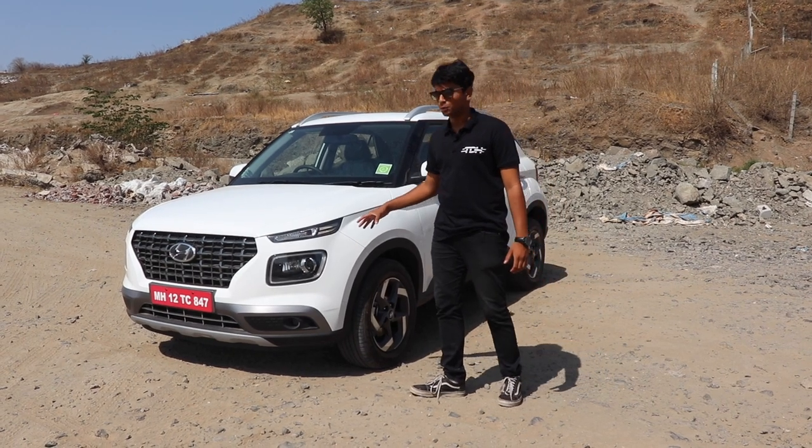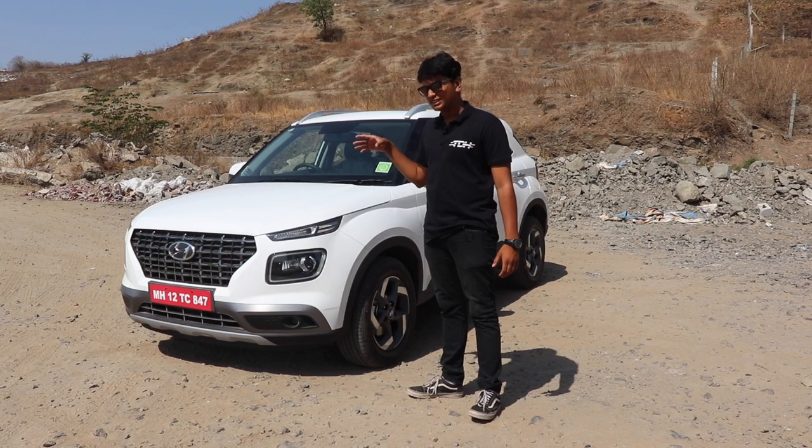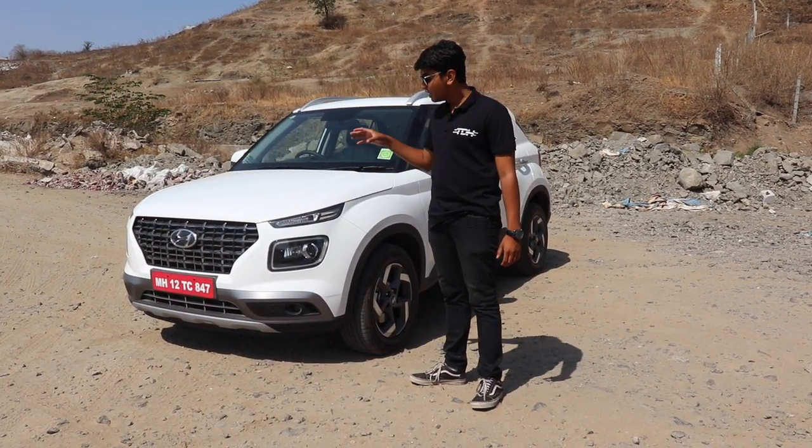This is the brand new Hyundai Venue and Hyundai is going straight for the heads of Tata and Suzuki because this car is priced aggressively at 6.5 lakhs ex-showroom for the base variant.